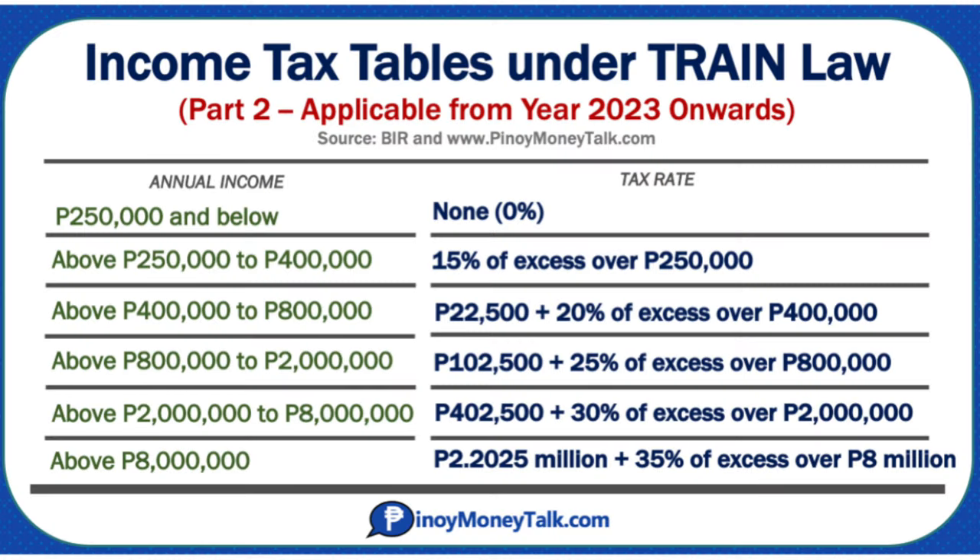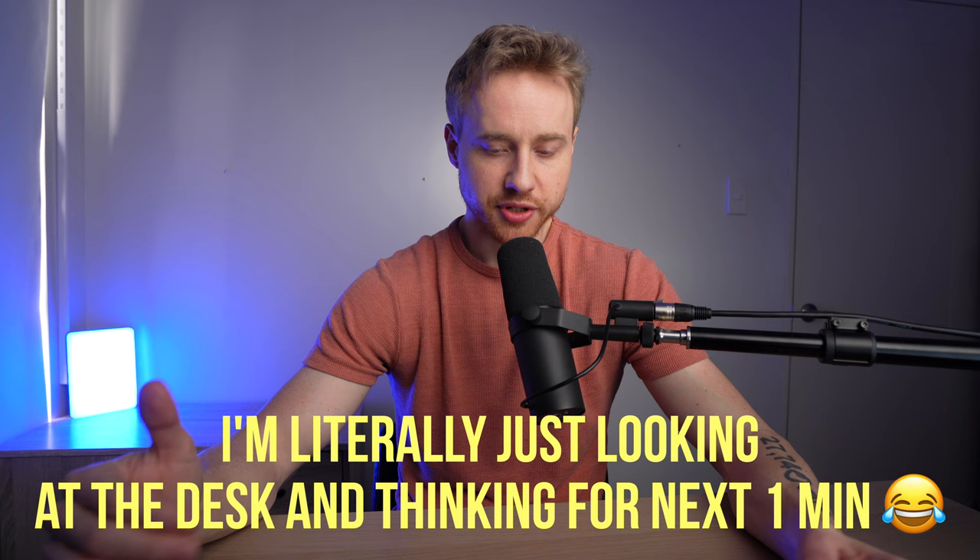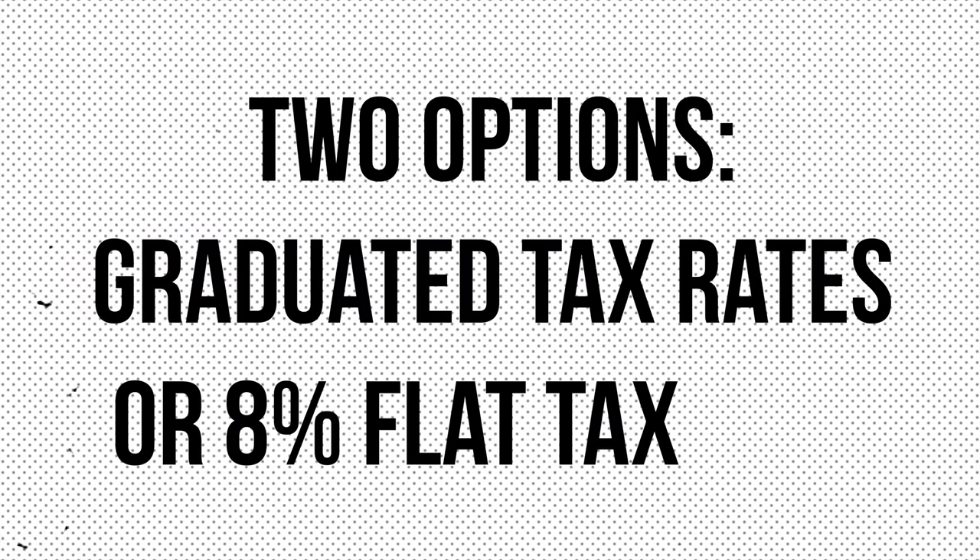The first option is graduated income tax rates. You are not taxed on the first 250,000 pesos. The graduated rate is based on your profits — not your gross receipts. Above 250,000 pesos, in addition to the graduated tax rate, you also have to pay a three percent business percentage tax on your gross receipts, which gets added to the graduated tax table amount.